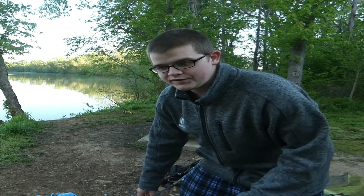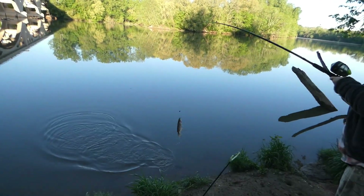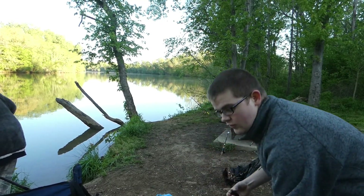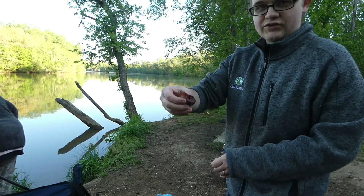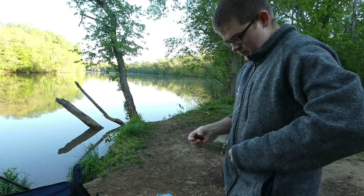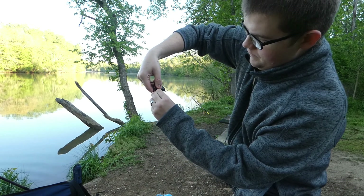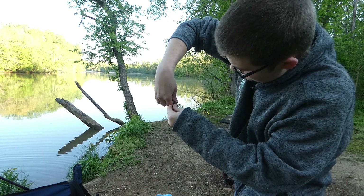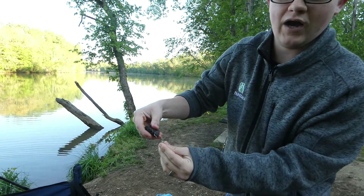We'll get back to y'all whenever we got another catfish on one of our rods. We already got a catfish. This is the bait we're going to be using — brim head. You can see that right there, that's going to attract all the catfish. The way I try to hook it is through the bottom, going through the top of the head, because if you hook it like that it ain't going to come off.